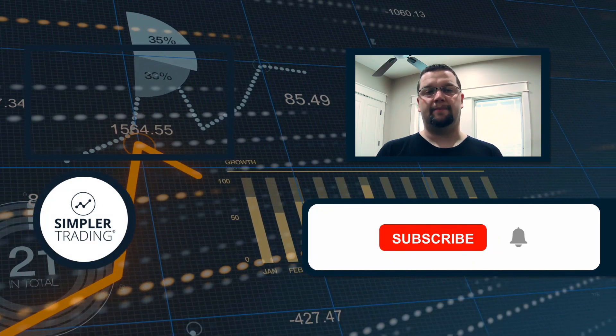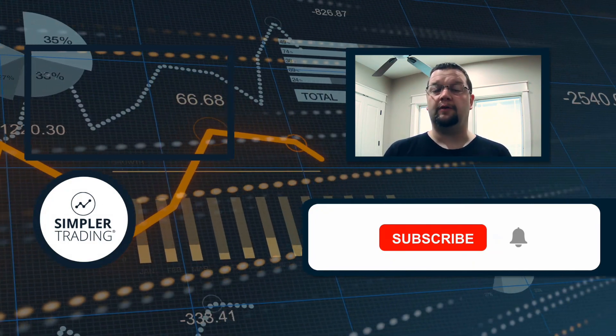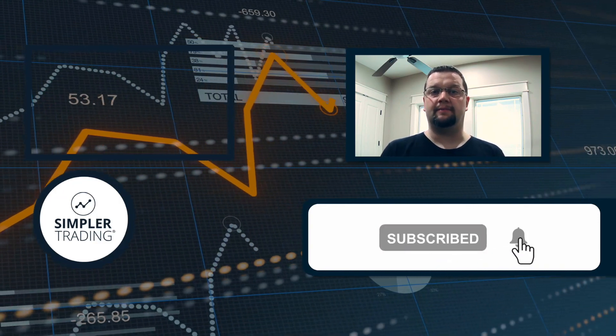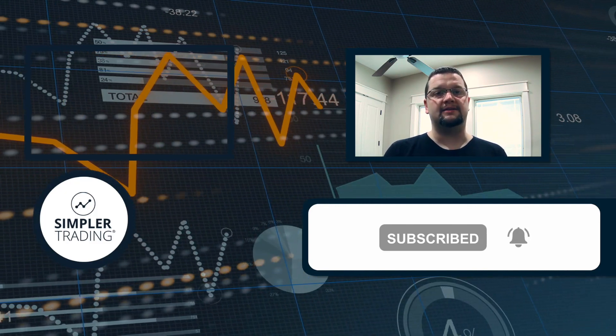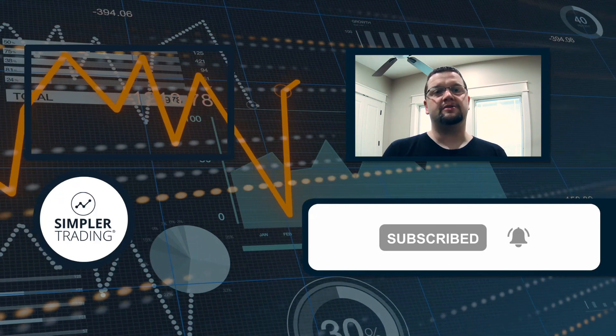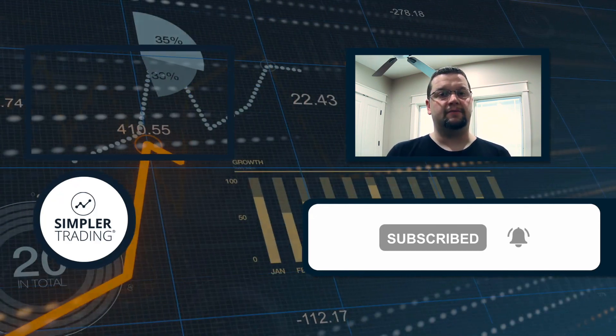Hey traders, this is Henry with simplertrading.com. I wanted to thank you for watching today's video — I hope you found it helpful. If so, be sure to click the like and subscribe buttons below. If you'd like to see me putting these ideas into action and trading my own account live in front of you, be sure to sign up at simplertrading.com. I hope to see you in the chat room sometime soon.